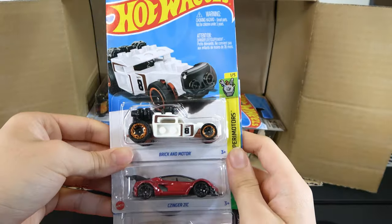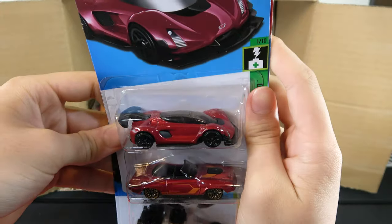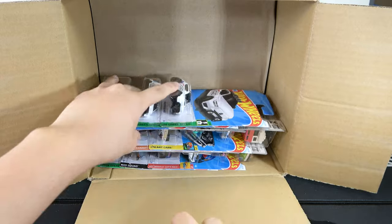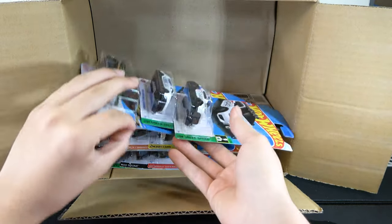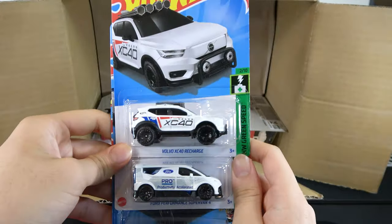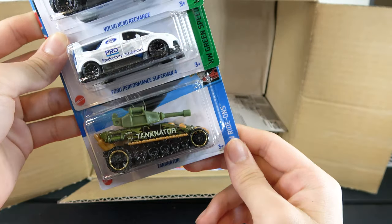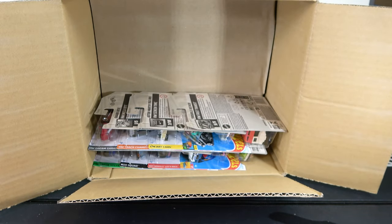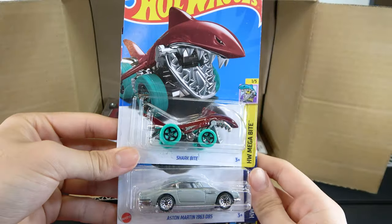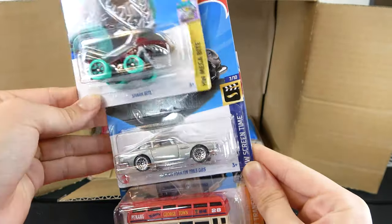Brick and Motor, Zinger 21C, and 70 Plymouth Barracuda. Then Volvo XC40 Recharge, Ford Performance Supervan 4, and Tankinator. Then Shark Bite, Aston Martin 1963 DBS, and Trouble Decker.